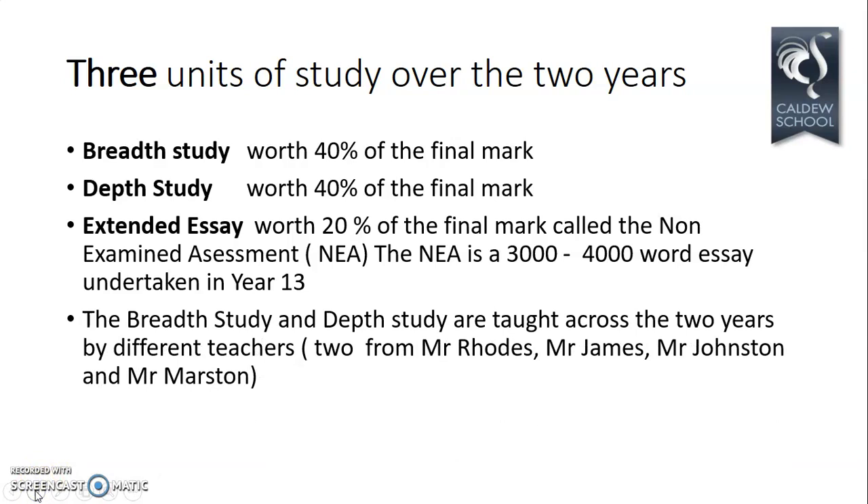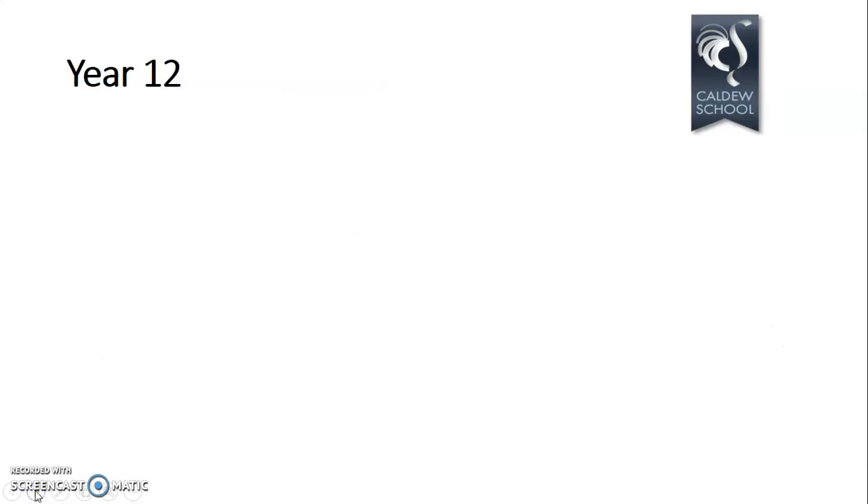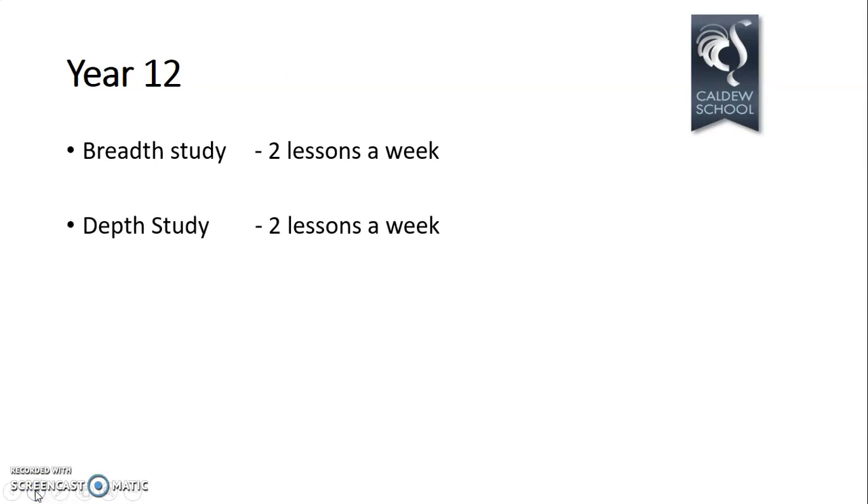The breadth and depth studies are taught across the two years by different teachers — one teacher for the breadth study and one for the depth study. In Year 12, you have two lessons a week on the breadth study and two lessons a week on the depth study, four lessons in total.